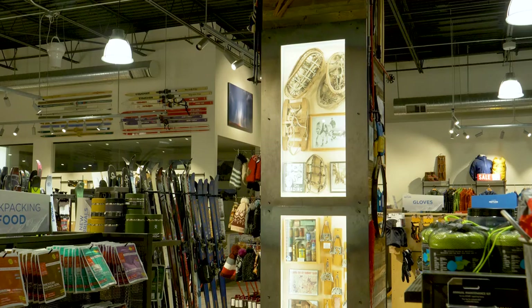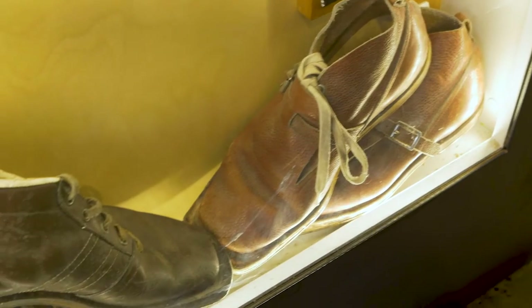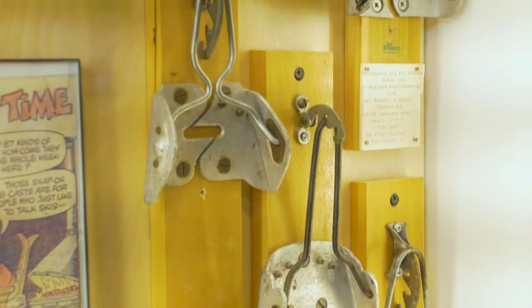Norwegian style ski touring uses much lighter gear than alpine touring. As you see, the boots there are almost like running shoes, and the bindings only hold the toe of the boot.